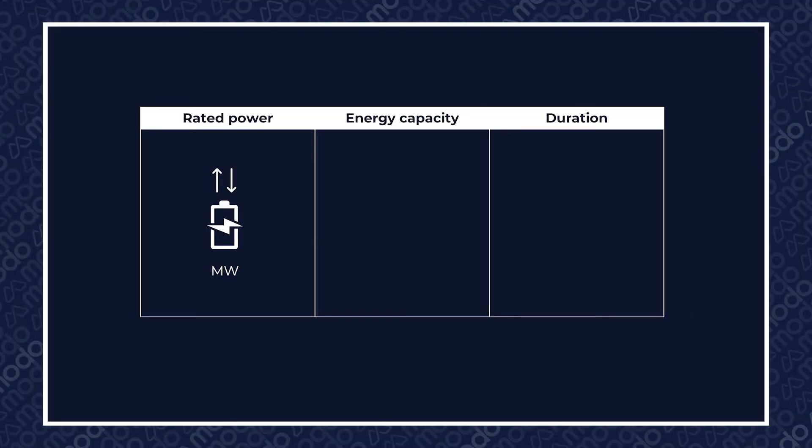When we're referring to energy capacity, we mean the maximum amount of stored energy that a BESS asset can hold, which is measured in megawatt hours.